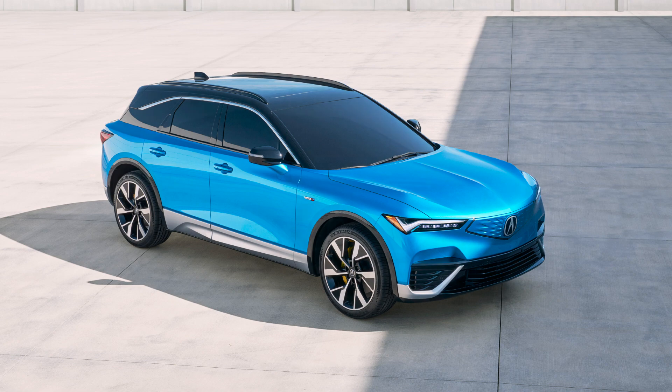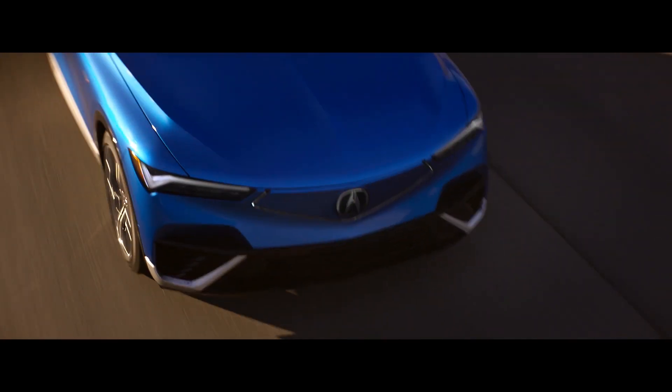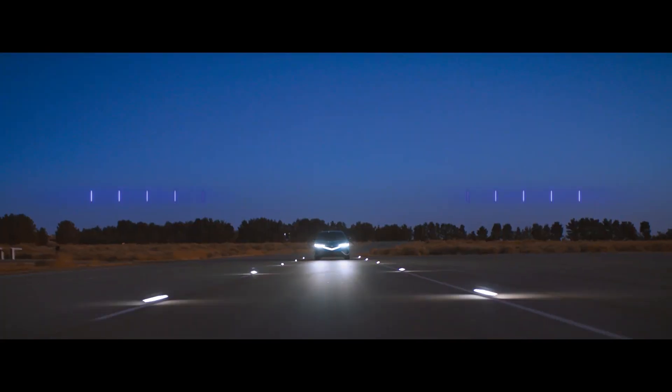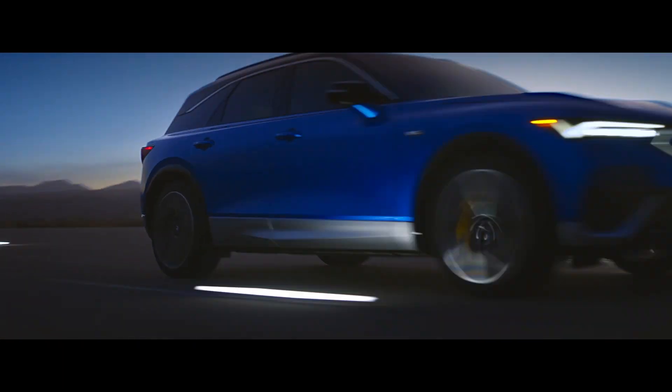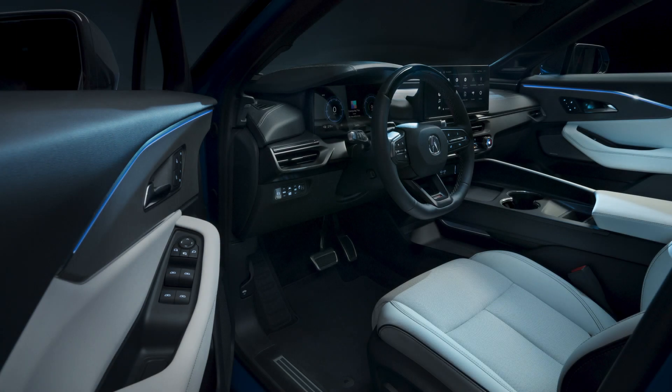To learn more about the horsepower, max driving range, available engine, and 0-60 time of the 2024 Acura ZDX in Oklahoma City, visit us online or in-person at Bob Howard Acura. Like and subscribe for more helpful videos like this. We look forward to serving you.